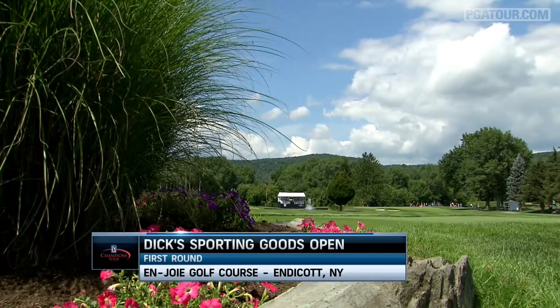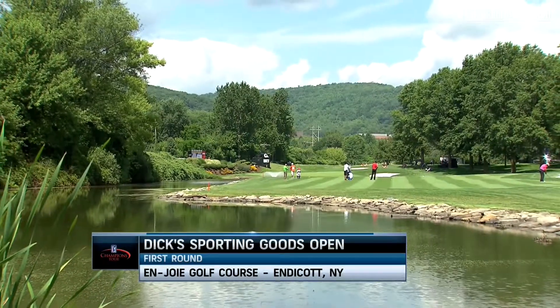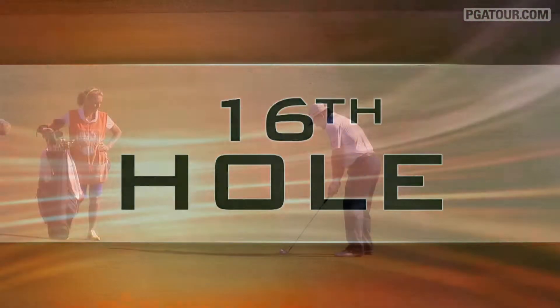Round 1 highlights from the Champions Tour's Dick's Sporting Goods Open held in Endicott, New York. We'll start off on the 16th hole.